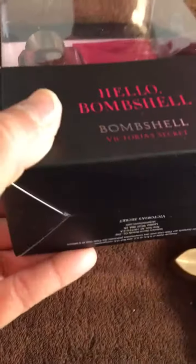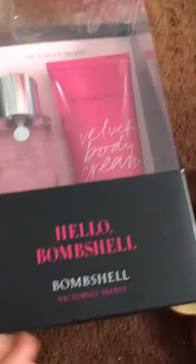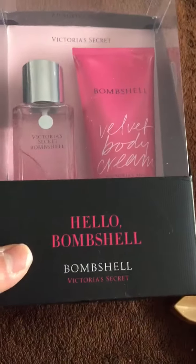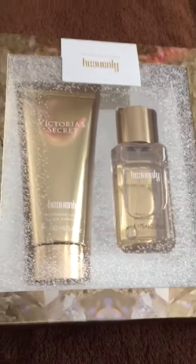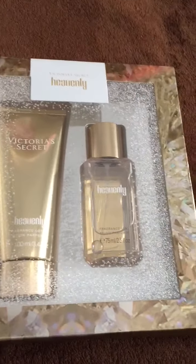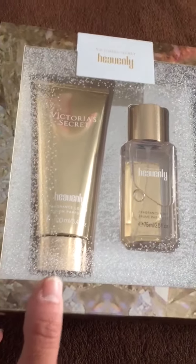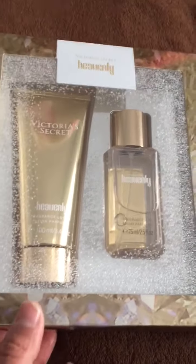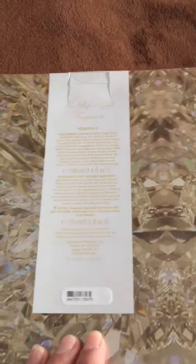I like the packaging on this one because you can use it as a regular gift — you don't have to worry about it looking too Christmassy. I can use this one for a birthday or Mother's Day gift. This other one, on the other hand, looks more Christmassy. I could get by using it as a birthday present, but this was really their Christmas packaging.